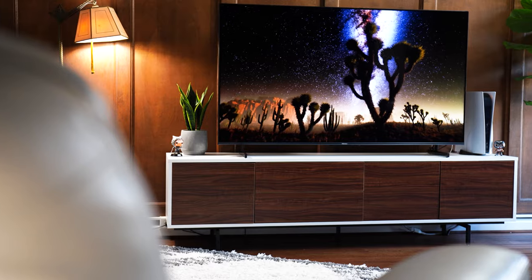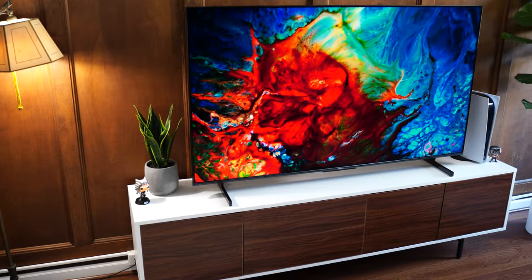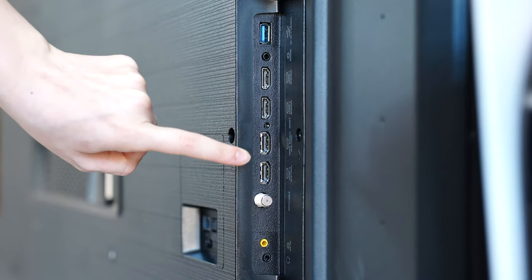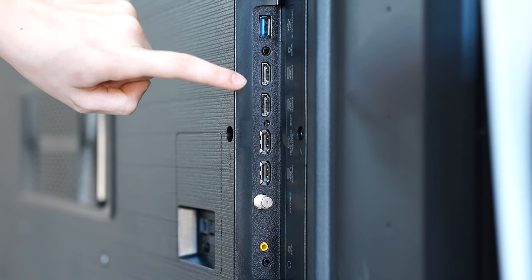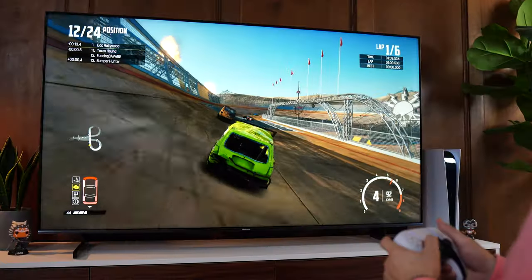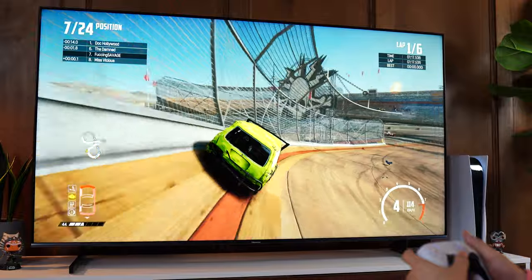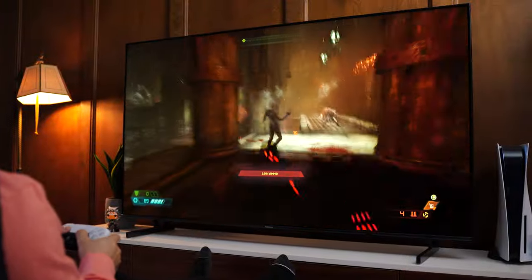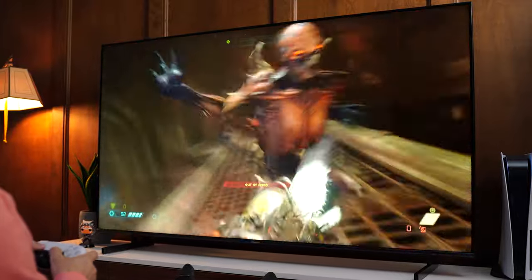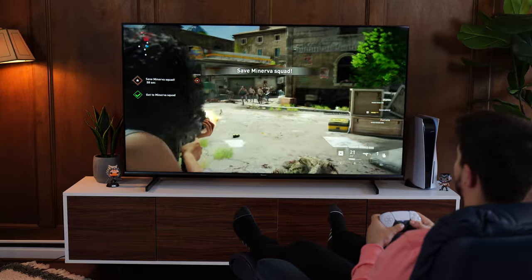Moving on to number two, this is the Hisense U7K, coming in at a $1,049.99 price tag for the 65-inch variant, but it's consistently on sale — I got mine for under $800. Ports are great: two HDMI 2.1s, two HDMI 2.0s, two USB Type-As, optical audio out, a 3.5mm audio out, cable, ethernet, and composite in. For gaming performance, this natively hits 120Hz with FreeSync Premium Pro — HDR and variable refresh rate on at the same time — and extremely low input lag. Ghosting is more than the Vizio and number one spot, but significantly better than the TCL Q6, and really only noticeable in darker scenes.